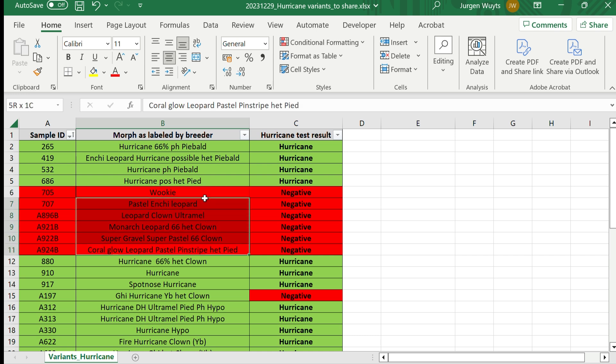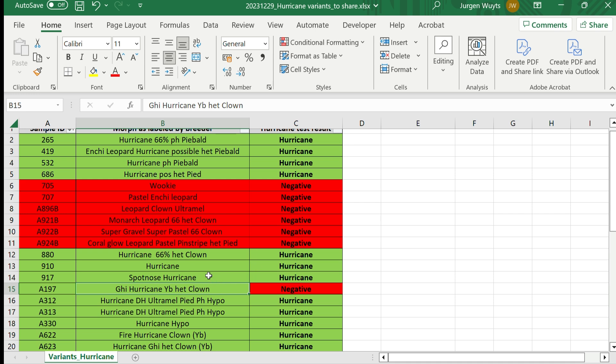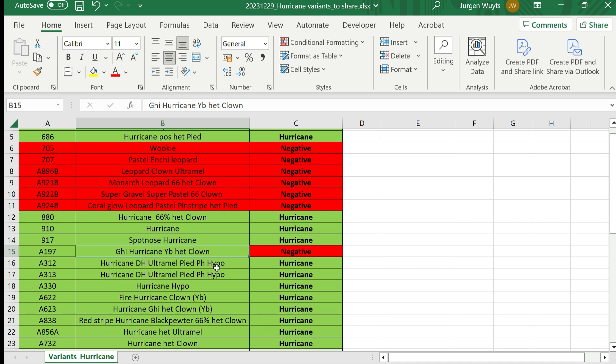The animals labeled as hurricane came back as hurricane — you can see all of these nicely. We also tested some in red, which are the negative ones, and they also came back negative. Unfortunately one animal turned out to be negative, so we contacted the breeder and he confirmed that even though he believed it was hurricane at the start, he now believes it's also not a hurricane — even before he got this negative result from the test. This really confirms the test is working and we can pick out negative animals as expected.